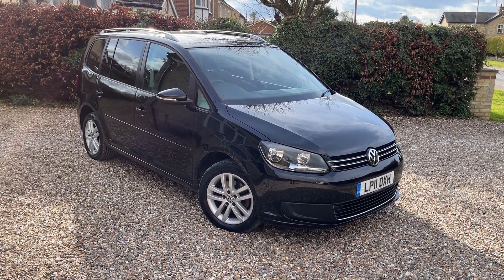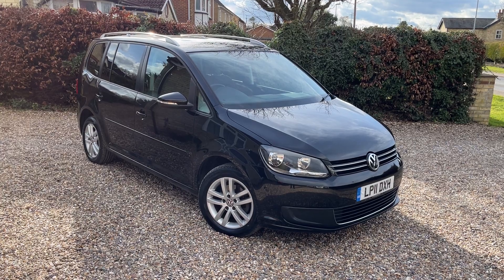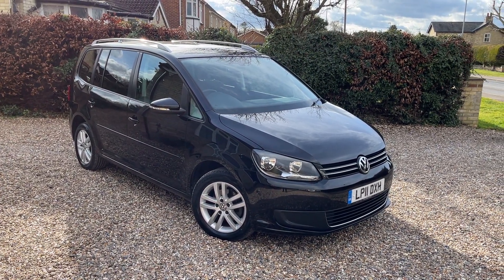Hello, welcome back to another car for sale video here at Mirfin Motor Company. A very nice VW Touran to show you today.